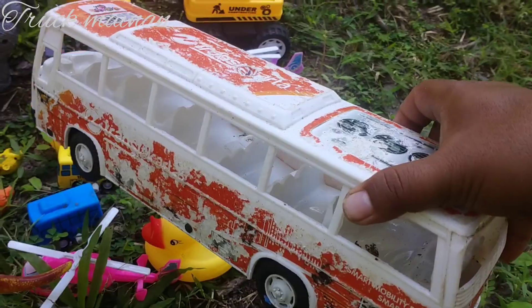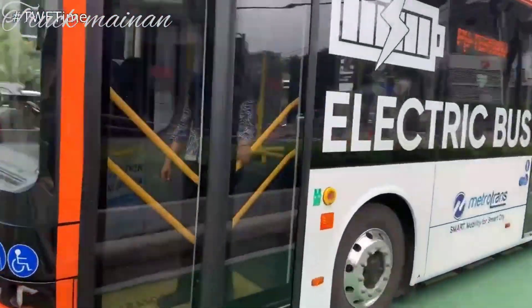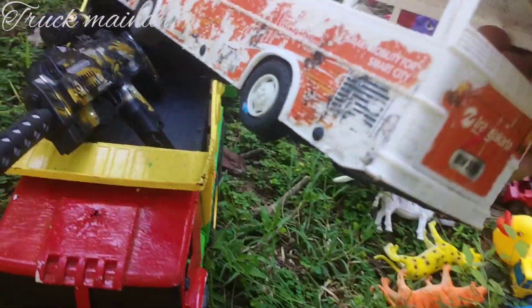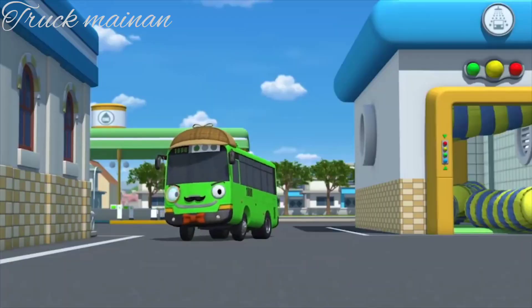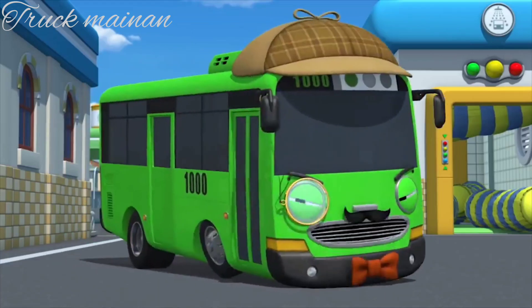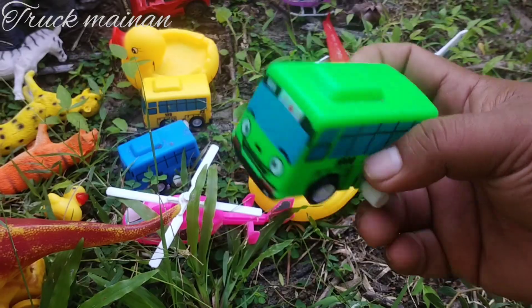Ada mobil bus Teras Jakarta. Ayo, teman-teman. Rogi. Nama aku Rogi. Sang detektif. Ini si Rogi. Wih, keren.